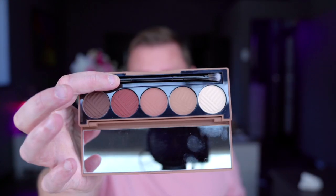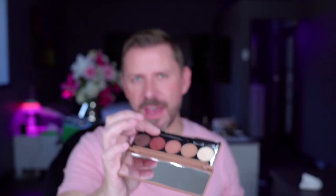Just going to give one more shout out to Dose of Colors. Their eyeshadow palettes are excellent, very good. I love them — I've got a lot of these.